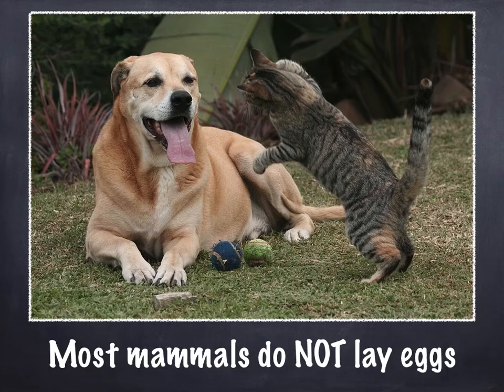Most mammals do not lay eggs. So cats, dogs, anything that has fur — usually they don't lay eggs. So you don't have to worry about your puppy or your kitten laying eggs in your house. But there are some mammals that lay eggs, and there's only a few of them.